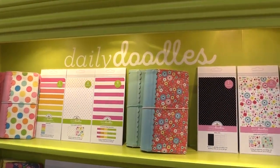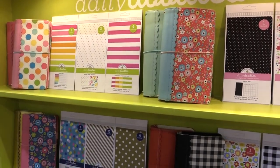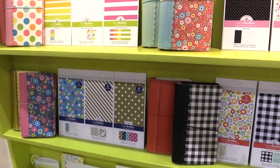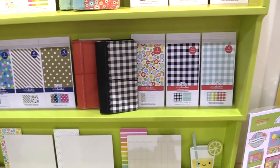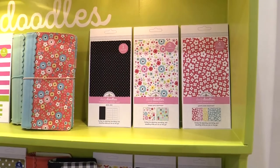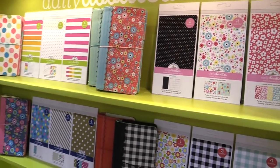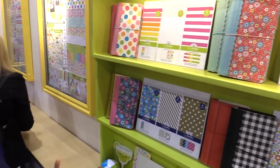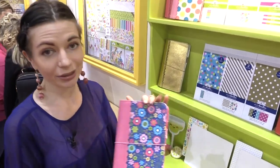This is scrapbook.com and we are at the Doodlebug booth looking at traveler notebooks. They have a new line of traveler notebooks, or traveler planners, called Daily Doodles — that's the name of the entire collection. These are so fun because there are different designs and you can make your planners a la carte, meaning you can pick from different inserts with different covers.